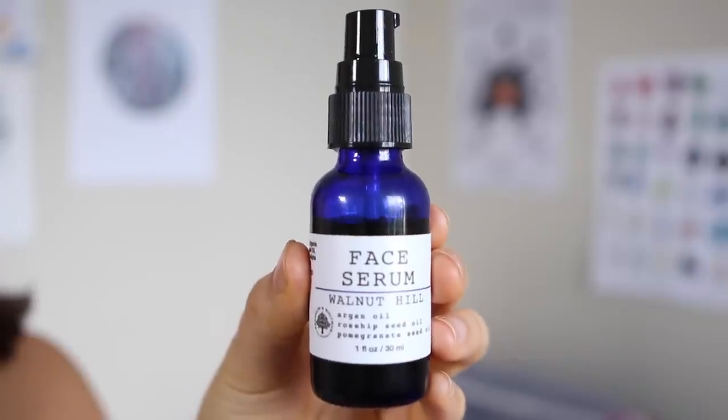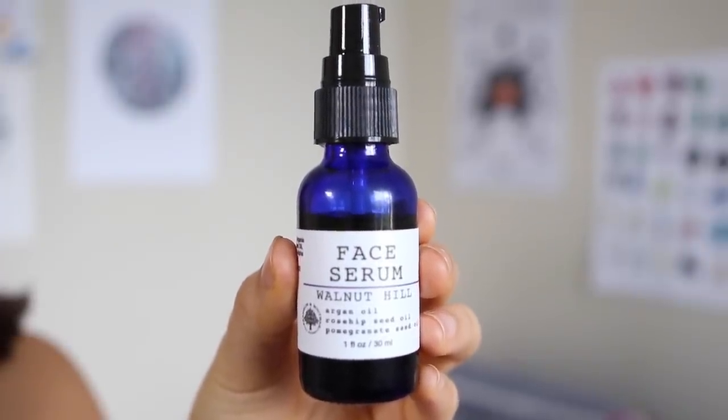Then again I follow up with the Franklin and Whitman facial toner. In the evening, I like to do a more intense moisturization of my face, so I use this facial serum by Franklin and Whitman — it's a blend of argan oil, rosehip seed oil, and pomegranate seed oil. It absorbs into my skin really fast but it's much more hydrating and deep. It does feel slightly oily when I go to bed, but I know it's moisture staying in my skin for a longer period of time in a more intense way.